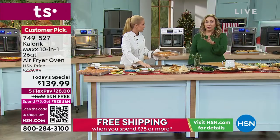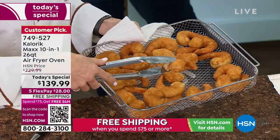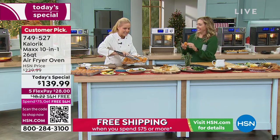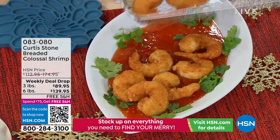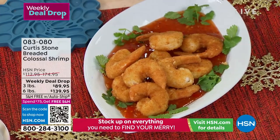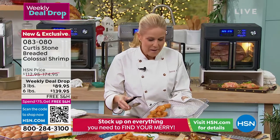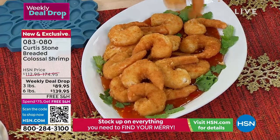Did you know these are Curtis Stone shrimp? I actually have never tried those — I order his salmon and have it delivered to my parents as well. These are ginormous — as big as chef Curtis Stone himself, who is also ginormous. These are his breaded shrimp — four minutes in the air fryer. It's a weekly deal drop: three pounds or six pounds, $89.95 or $139.95, free shipping and handling. Literally four minutes — because everyone comes to my house for football. Armchair quarterbacks are very impatient. I do Curtis's breaded shrimp over sweet chili glaze and set it out — grab a beer, cocktail, or glass of wine, and you've got the best starter on the planet.